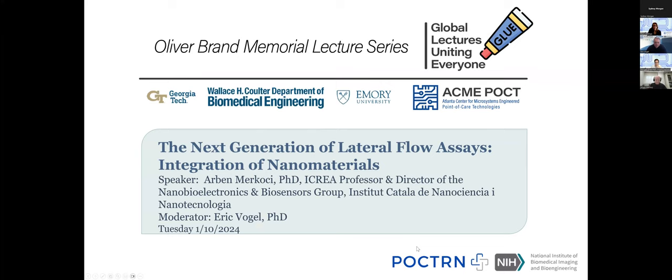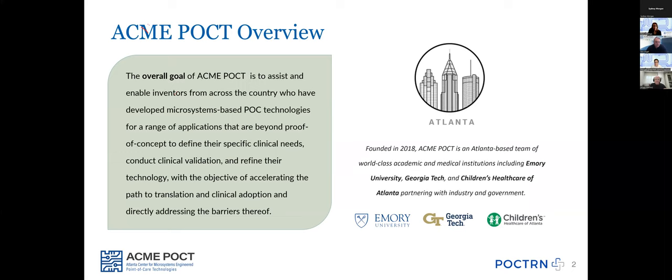So moving on to today's lecture, I'm Stacey Heilman. I'm Associate Vice Chair for Research in the Department of Pediatrics at Emory University, and I'm a member of CORE4 related to the ACME POSCT, which I'll tell you about momentarily. We sponsor the Global Lectures Uniting Everyone — GLUE — which sponsors these talks that you're about to hear today.